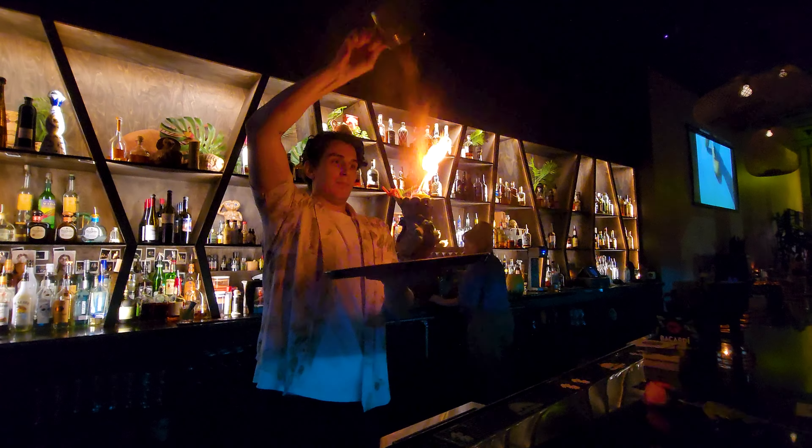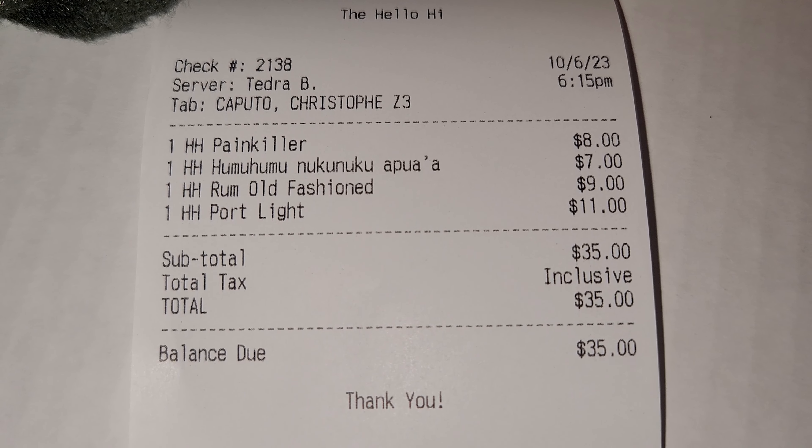I'm feeling kind of salty — not in the 'I'm salty' way, just feeling salty right now. Cheers! This light-up drink is so cool — she took that one. Round three coming up. We highly suggest going at happy hour, as our total for four drinks was only $35.